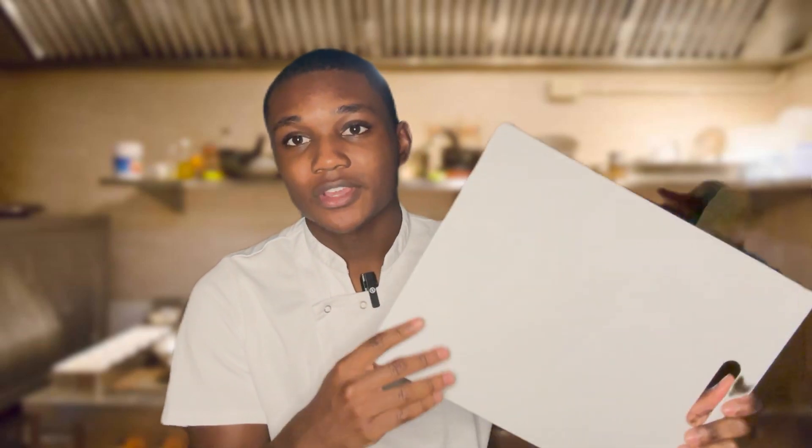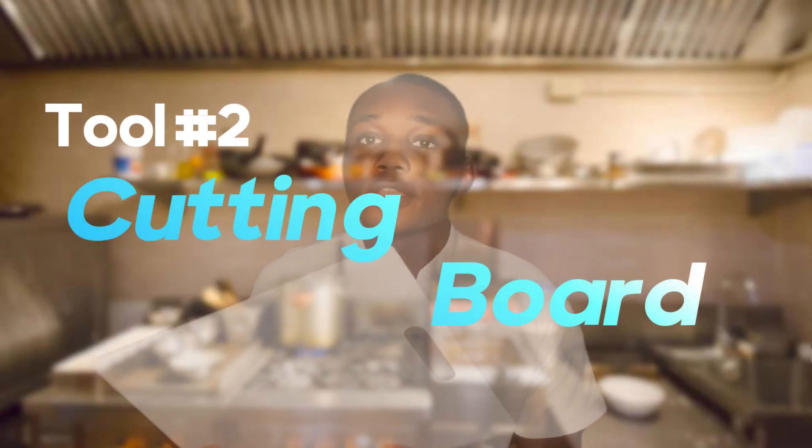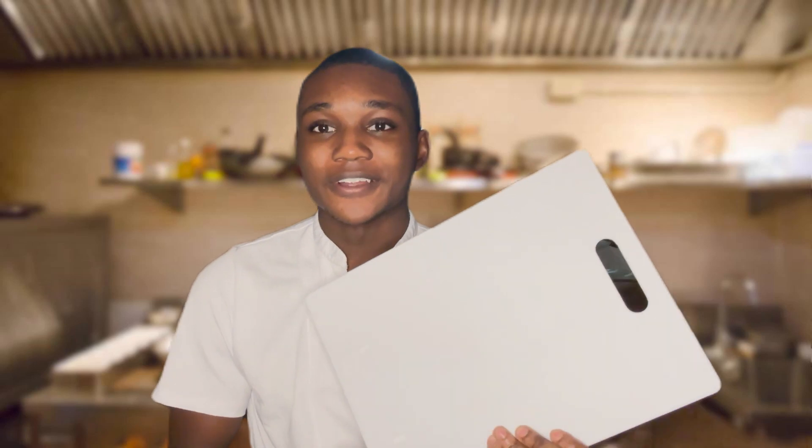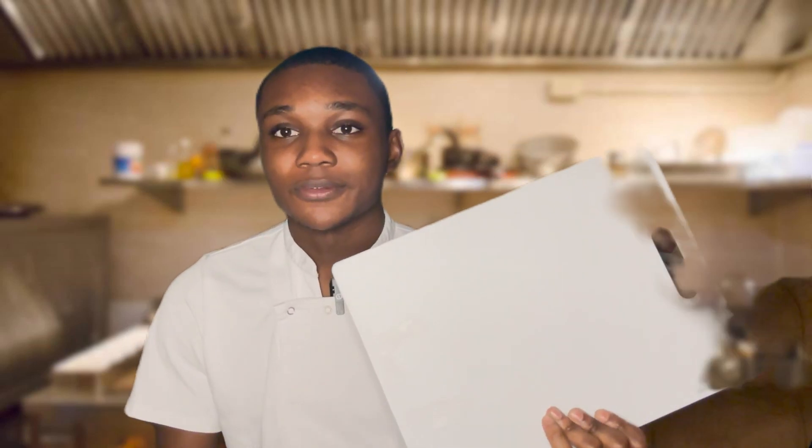Now these two go hand in hand — you can't have a good knife without having a good cutting board. You use a cutting board to cut food on so you don't get your countertop all messed up.